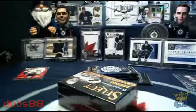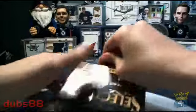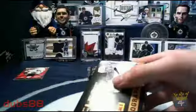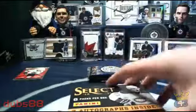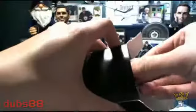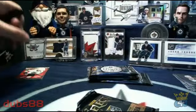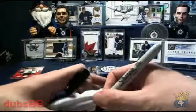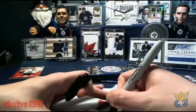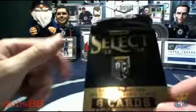For our first strike bonus I will be including a pack of 13-14 Select, and that is going to be the first pack from this box — heading to Bummer Boy. That is your first strike winner.